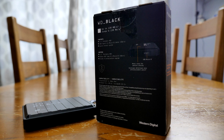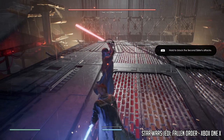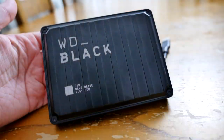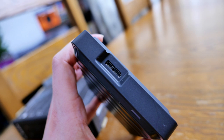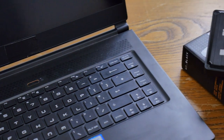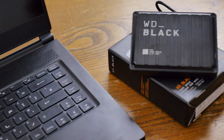The WD Black collection of hard drives focuses on handling high performance applications such as gaming, editing and playing multimedia — all the things I do on a daily basis. This fantastic little drive can store up to 5 terabytes and is designed to house and run your games collection on PC or console. So if you're a laptop user struggling for storage space, this might be just for you.